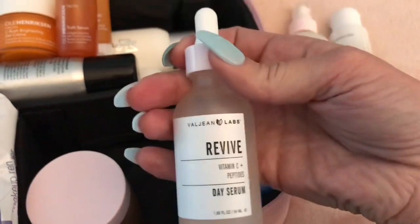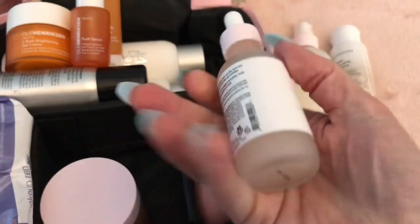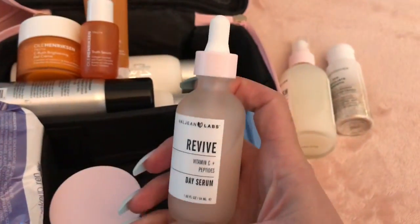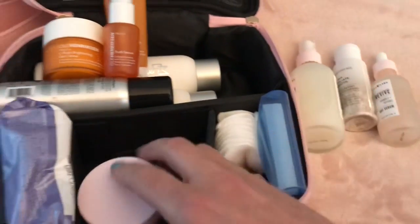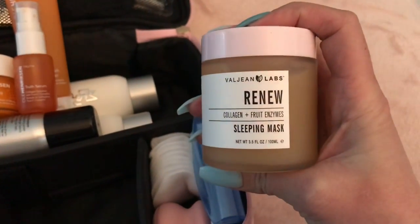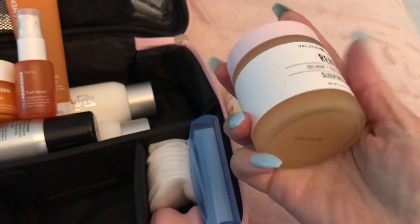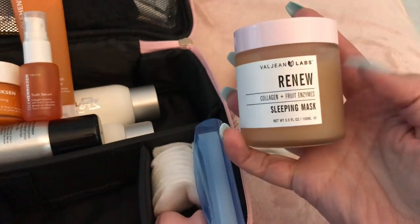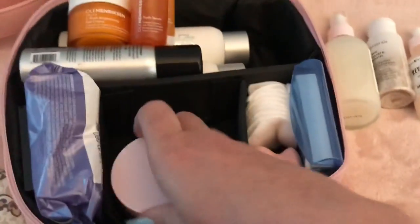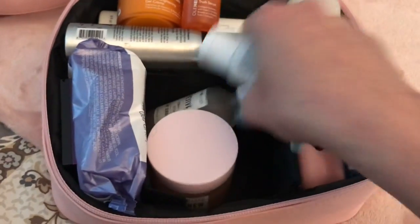After cleansing at night, I put on the Valjean Labs Revive — the Vitamin C and Peptide day serum — though I've actually been using it at nighttime. Then I apply the Valjean Labs Renew, which is a Collagen and Fruit Enzyme Sleeping Mask. If you want to wake up with amazingly soft skin, this does it. Those are all coming with me on vacation as my everyday go-to face cleansing routine.